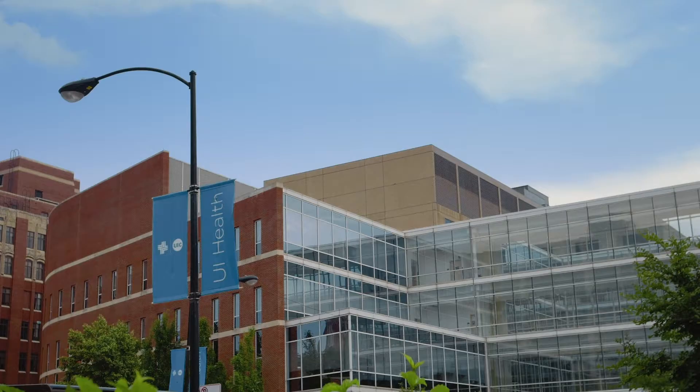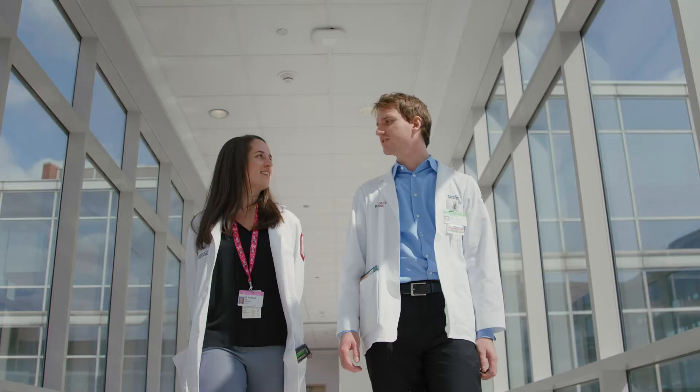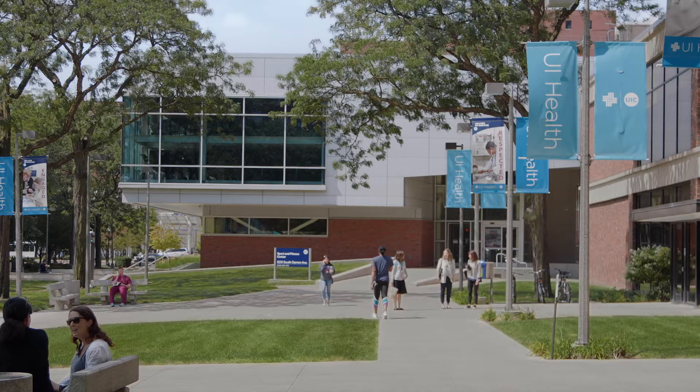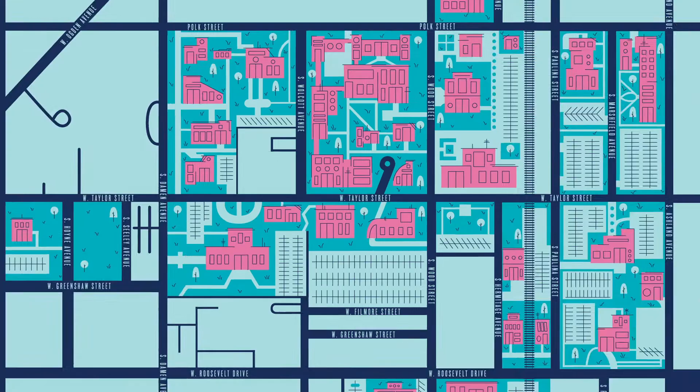Welcome to the University of Illinois College of Medicine. This is the Chicago campus tour. Right now we are in the College of Medicine West Tower lobby. Within this building will be about 95% of everything you will do in your first two years of medical school.